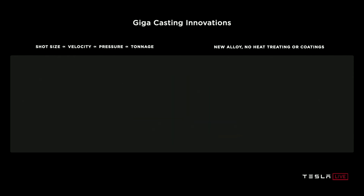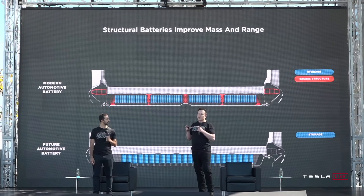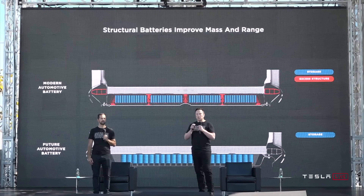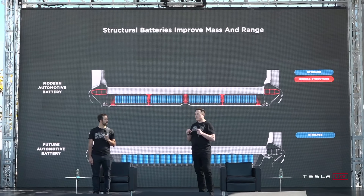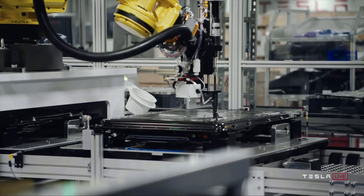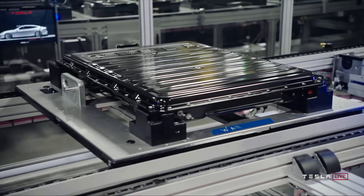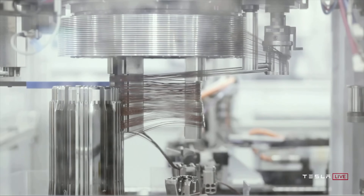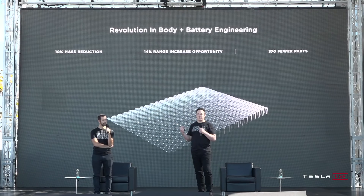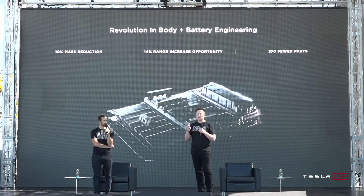These new castings connect to Tesla's new structural battery — for the first time ever, a dual-use Tesla battery that functions as both an energy device and a structural component of the car. These structural batteries improve mass and range, allowing Tesla to pack battery cells more densely with no excess structure. The cells are glued to the top and bottom sheets, creating an incredibly stiff structure and allowing cells to be moved closer to the center of the car for improved safety. The simpler, integrated battery-plus-body factory of the future leads to a 10% mass reduction, 14% range increase opportunity, and 370 fewer parts.